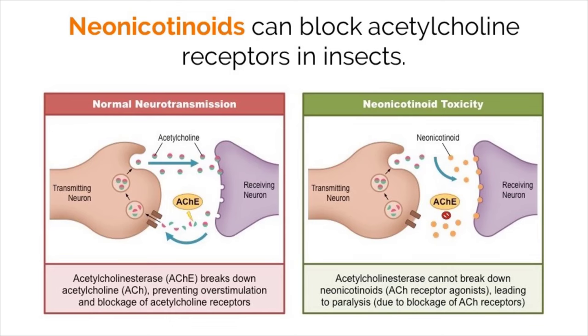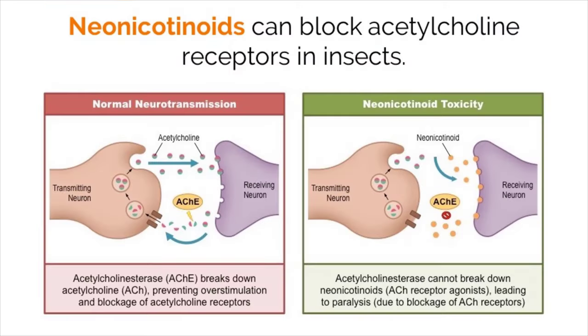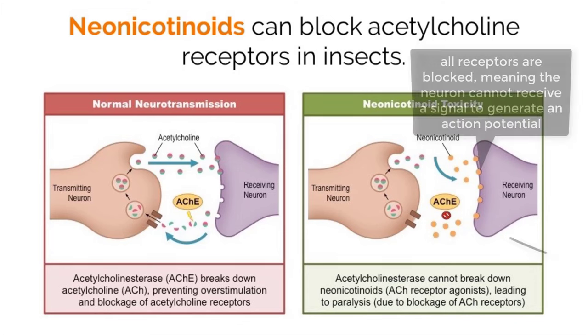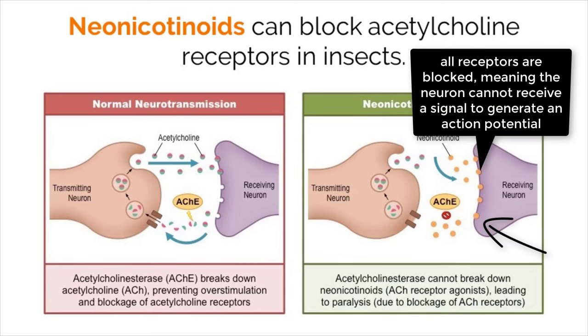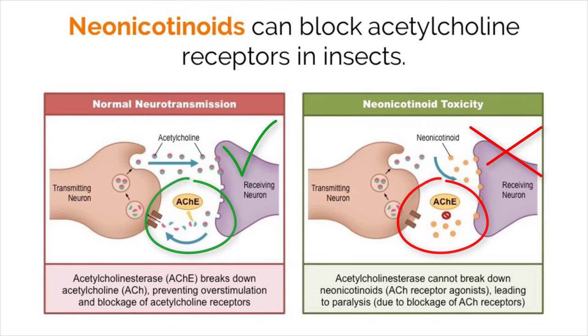With an understanding of how neurotransmitters and synapses work, scientists have developed methods for fighting off insects that damage crops by interrupting their synaptic transmission. Neonicotinoids are chemicals that can block acetylcholine receptors in insects. Due to the receptors being blocked, acetylcholine cannot bind to the dendrite of the next neuron, eliminating the signal for the next neuron to fire. This means that the nervous system of the insect will stop working because the signals can't be sent. In addition, the enzymes that break down acetylcholine do not work with breaking down the neonicotinoid chemicals, making the process even more damaging. This leads to paralysis and death of the insect.